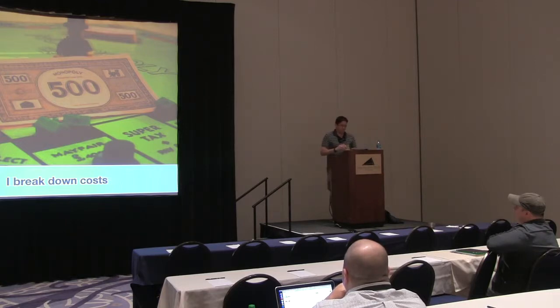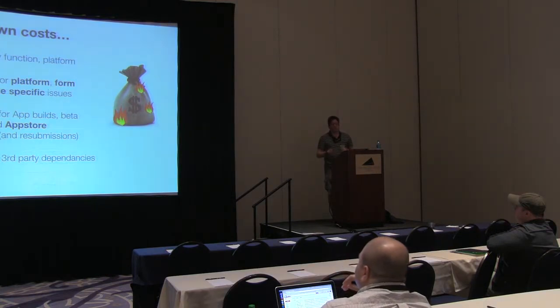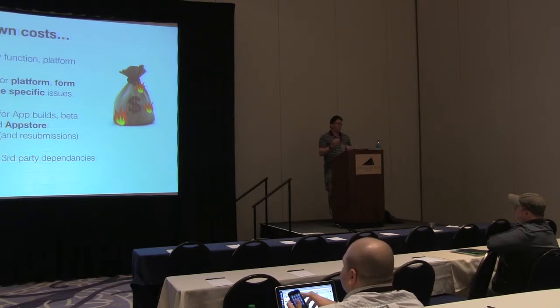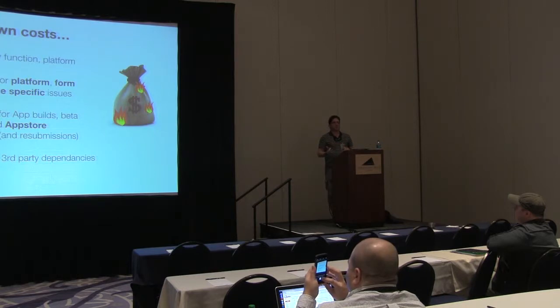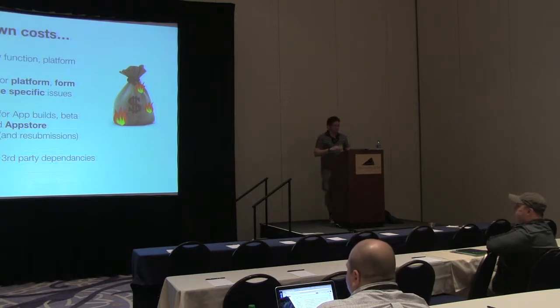So what I do now is break down the costs — split the apps by function and by platform. I put in a core cost for the 80% functionality shared between Android and iOS, then separate pricing for the UX for each platform. I include costs for builds, beta distributions, any redistributions needed for testing, and obviously App Store submissions and possible resubmissions. I've had probably two apps rejected because of certain functionality that needed to be changed, so I factor that in.